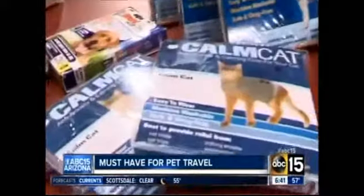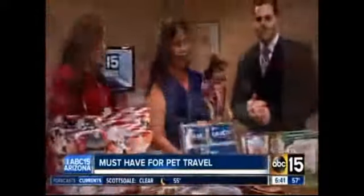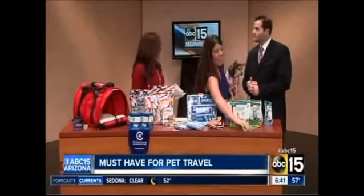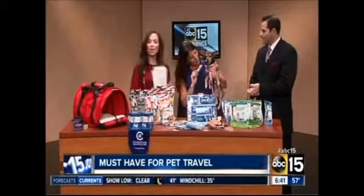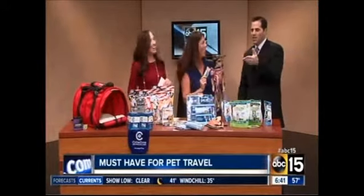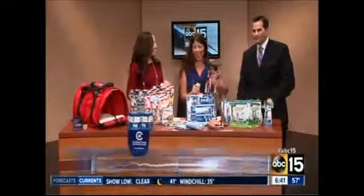Dana, thank you so much — these are great tips. And again, your website is PetNewsNow.com. I always reward them with a minty. You're watching ABC 15 Mornings — we'll be right back.